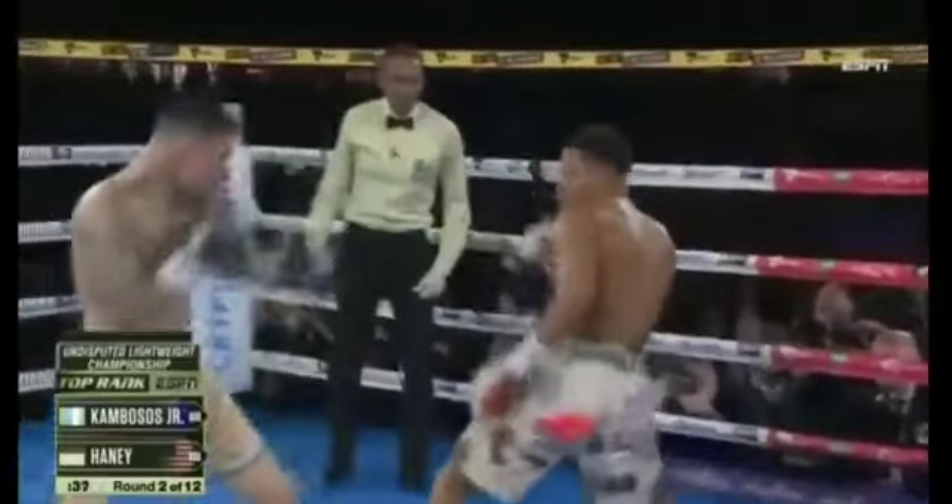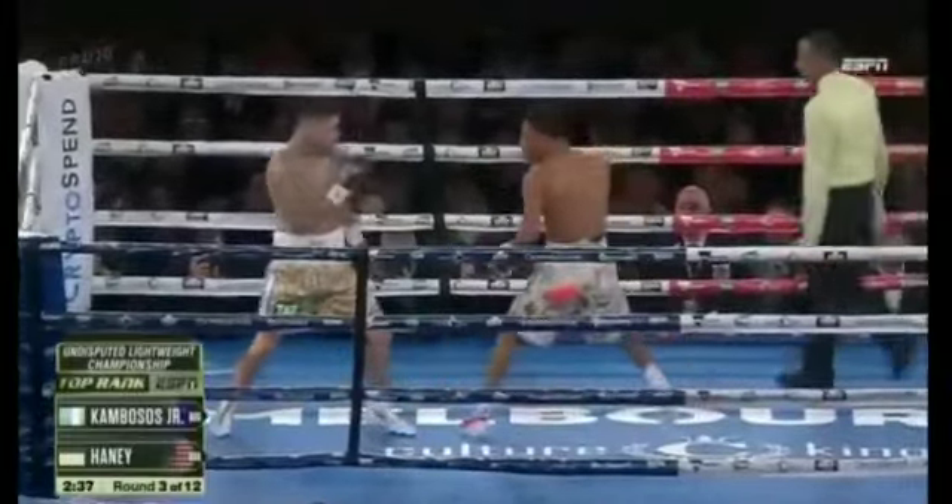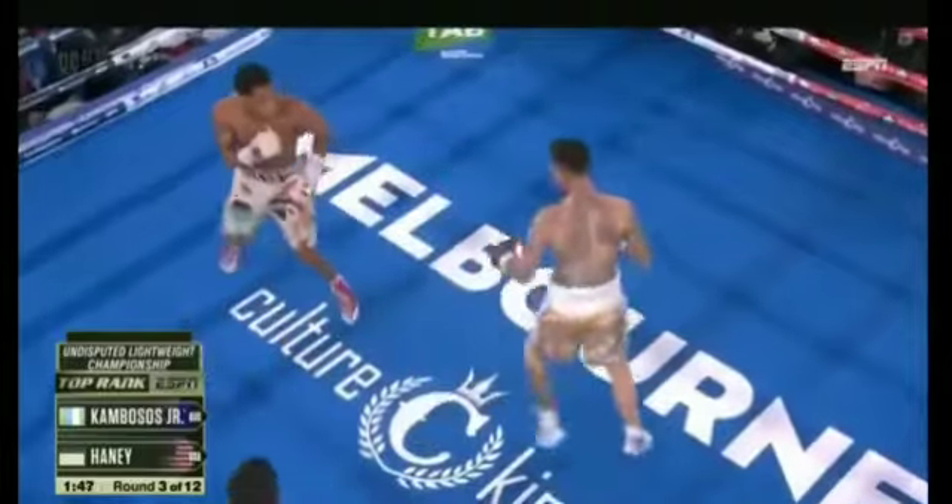On the inside. No matter what you have planned, you have to reset your feet. Short left hand on the inside landed for Kambosis. It's an extremely technical match right now. That's where you're going to see the counters come from Kambosis.